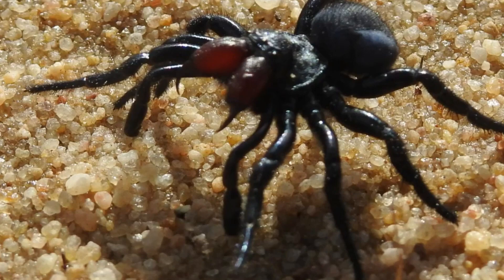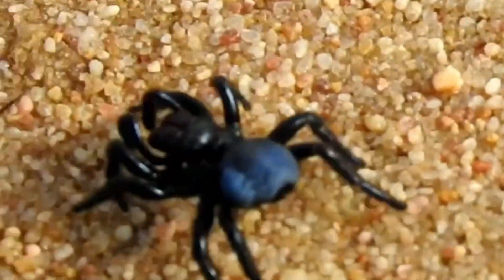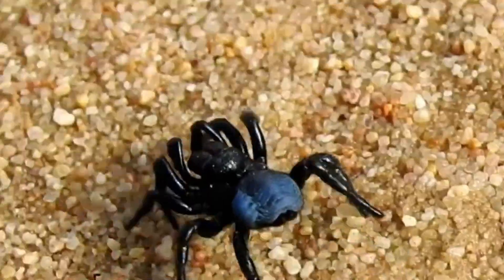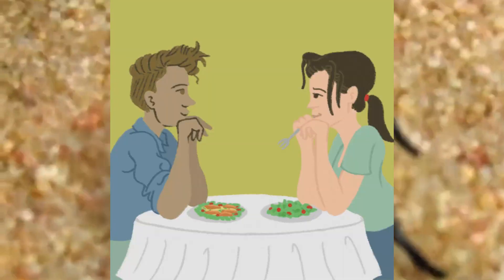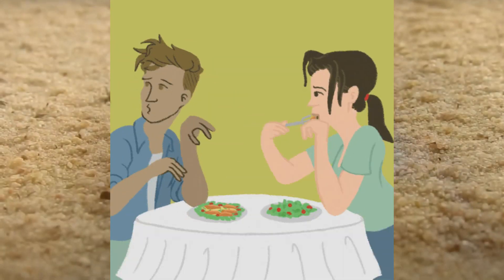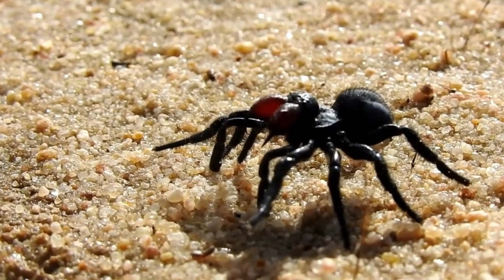Mouse spiders are nocturnal and are most active at night, though they can sometimes be seen during the day. These spiders are found in a variety of habitats, including forests, woodlands, and desert. Mouse spiders have a unique courtship behavior, where the male will perform a dance to attract a female and then offer her a gift of food such as an insect to win her favor. That pretty much sounds like human behavior, minus having to meet the parents and deal with your annoying sister-in-law.